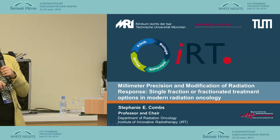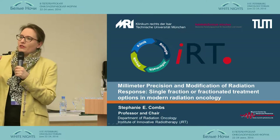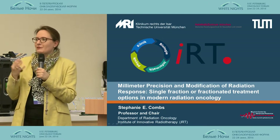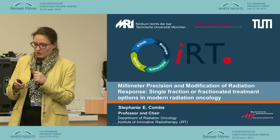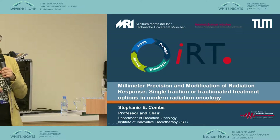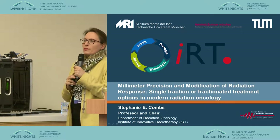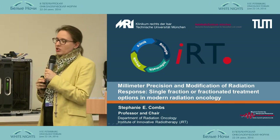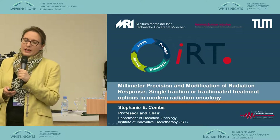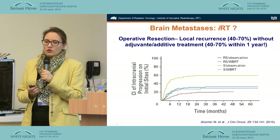As you can see in our clinic logo, I always like to state that radiation oncology really is a mixture of doctors, biologists, informatics, and physicists — and that's what makes radiation oncology active. I'm going to talk about millimeter precision single fraction and fractionated treatment, with a focus on brain metastases. The first talk was actually on brain metastases, so we might have a little overlap, but I think it's a nice paradigm to explain our concepts.